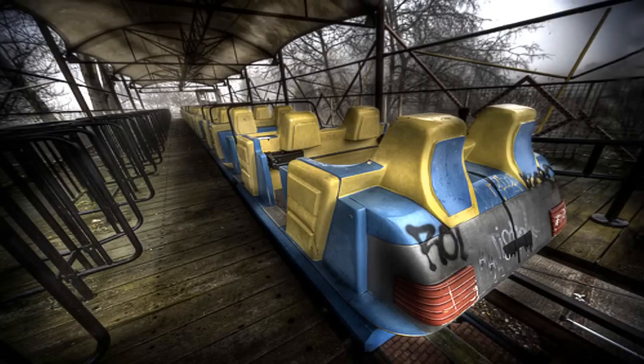Item number SCP-112. Object Class: Euclid. Special Containment Procedures: SCP-112 is contained within the abandoned amusement park. The designated site is to be staffed with the standard complement of 12 armed guards dressed in designated Amusatastic Land garb, to prevent civilian interference.